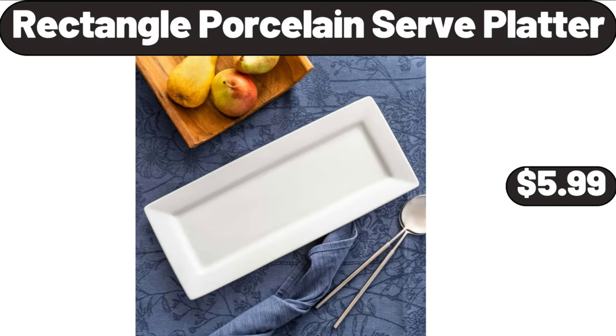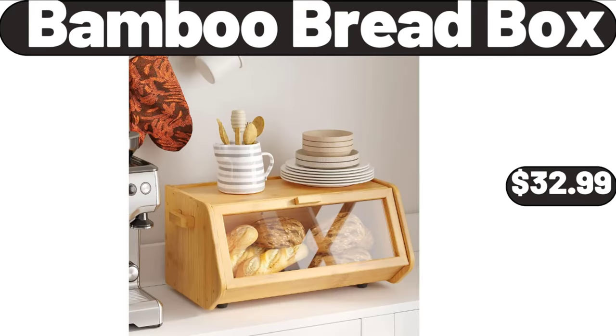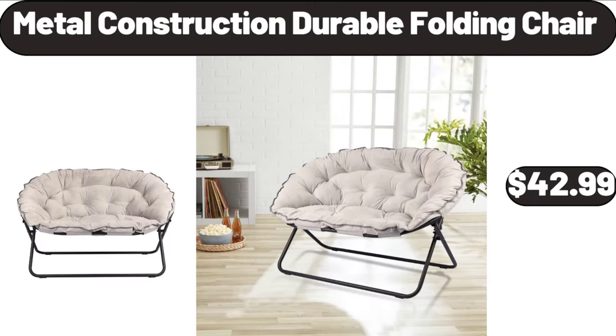Rectangle Porcelain Serve Platter, $5.99. Visage Cool Air Dual Styler, $14.99. Bamboo Bread Box, $32.99. Metal Construction Durable Folding Chair, $42.99.